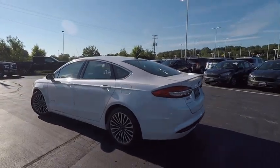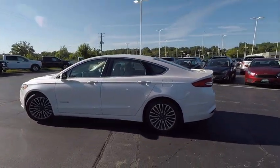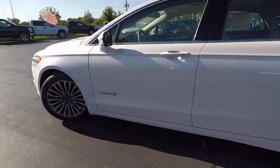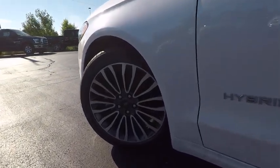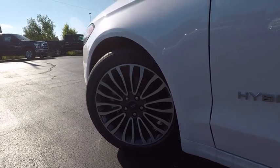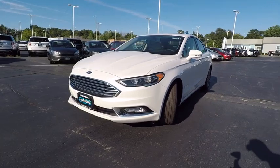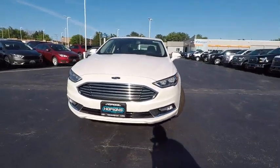Remote engine start, power passenger seat, backup camera, keyless entry, leather-wrapped steering wheel, power steering, driver lumbar, driver airbag, adjustable steering wheel, front floor mat. Take this vehicle for a spin and see why so many shoppers are now proud owners.